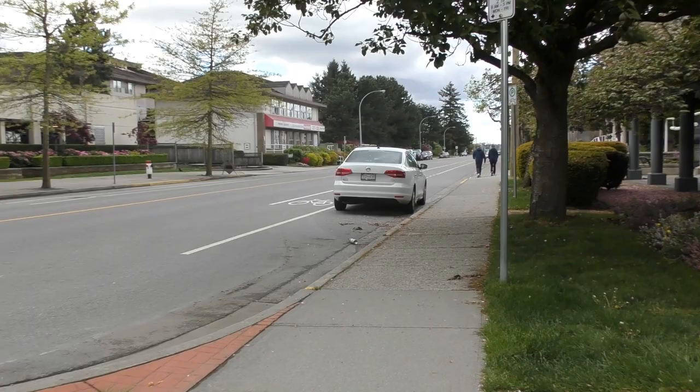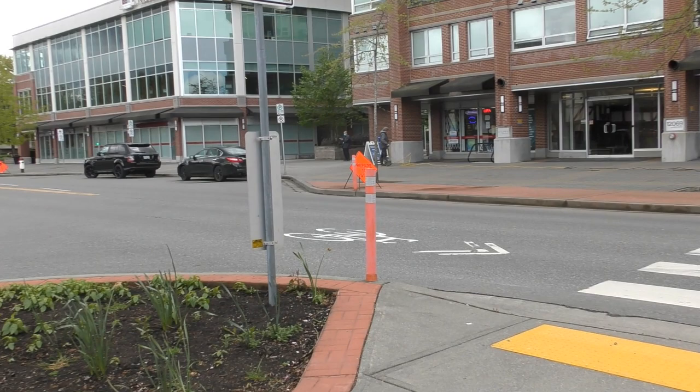This is Mark at Profile Properties. We are looking today at a 9th floor unit at the Solaris Towers in Pitt Meadows.